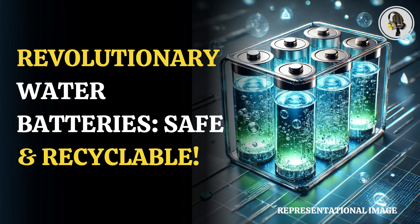They claim that these water-based batteries are safer and less harmful. These batteries use metals like magnesium or zinc, which are cheaper and better for the environment compared to lithium or lead-acid batteries.